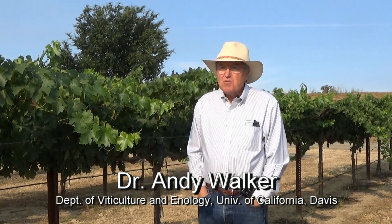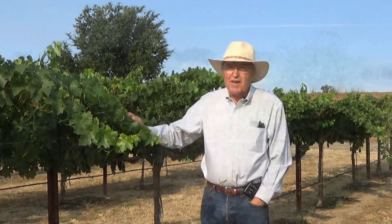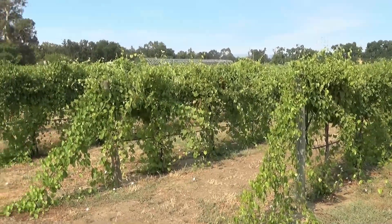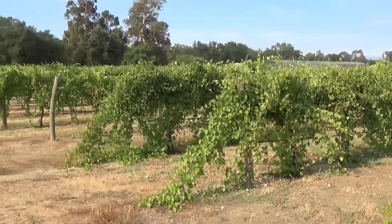Hi, I'm Andy Walker. I'm a grape breeder and geneticist here at UC Davis and we're standing in the campus vineyards right now, in my breeding blocks amongst a few of the advanced selections that are ready to be distributed through the nursery industry.